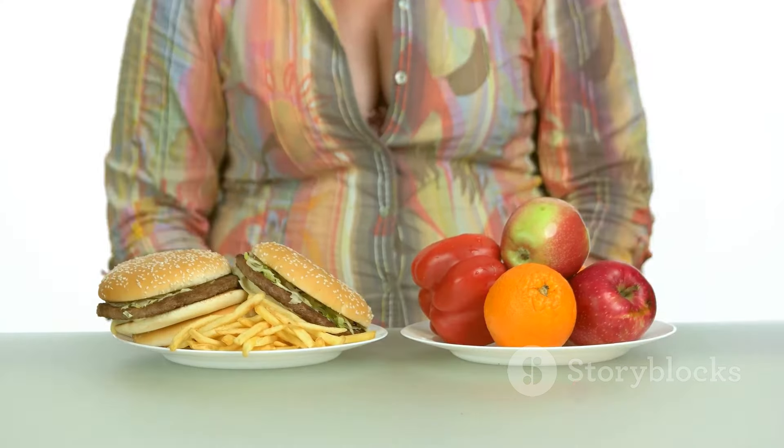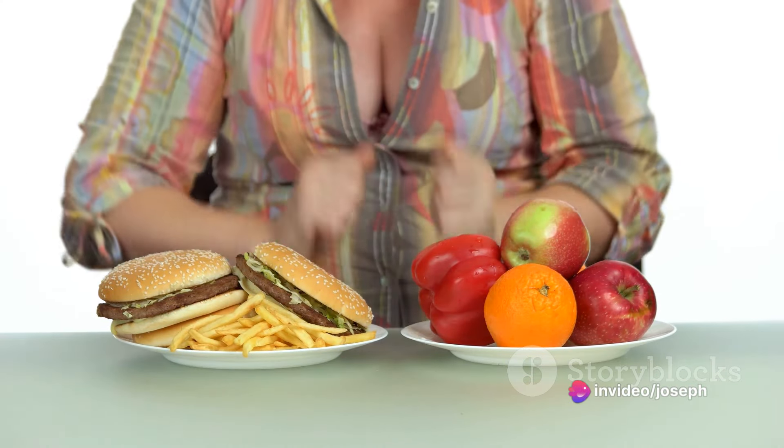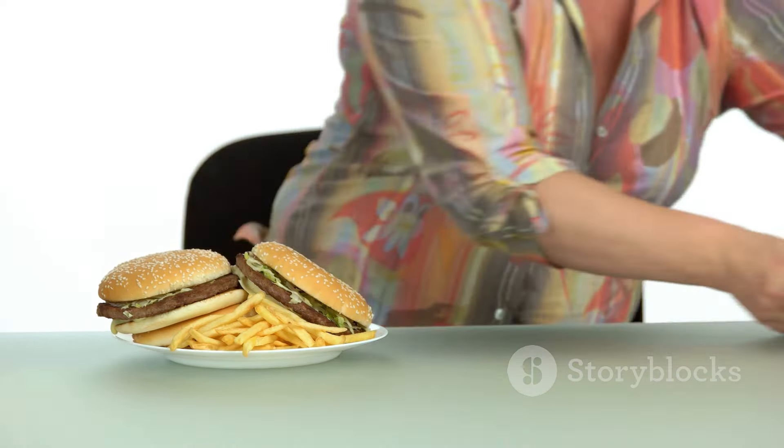First off, excess weight is a major risk factor, particularly if the fat is stored in the abdominal area. This visceral fat prompts inflammation and forces your cells to become resistant to insulin.